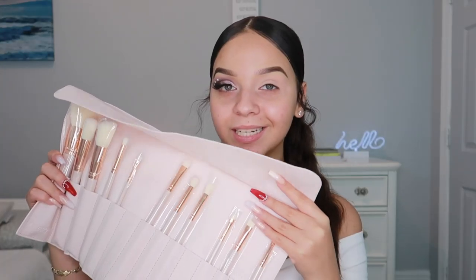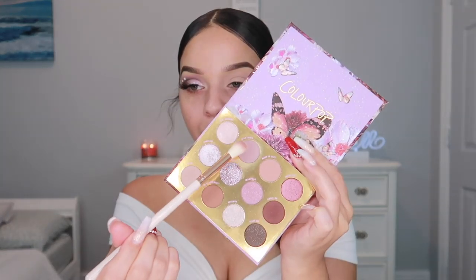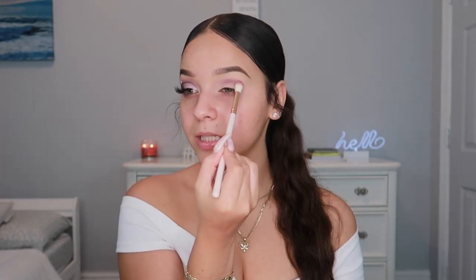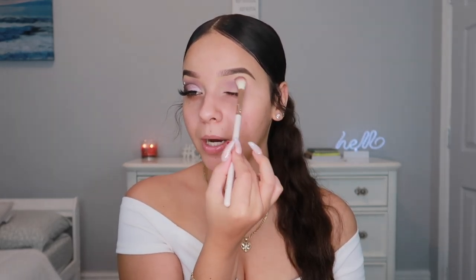I'm also going to be using the ColourPop brush set that came with the Bare Sun Shoes palette. I'm going to dip into the shade Wild Wing — it's a mauve light shade that's perfect for a transition shade, especially before going in with the darker shades. I'm taking that on the ColourPop 115 brush, tapping first since our base is wet, then blending up and diffusing the color. I personally like to leave a clean spot near my eyebrow rather than dragging all the way up.